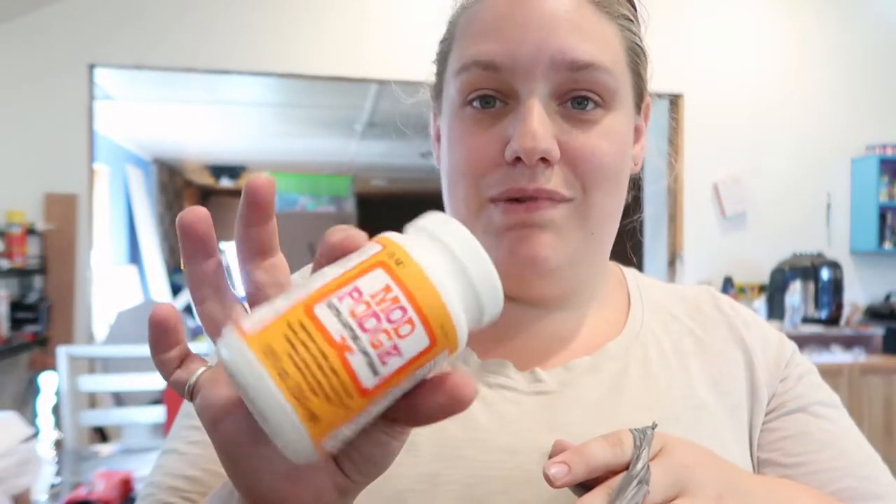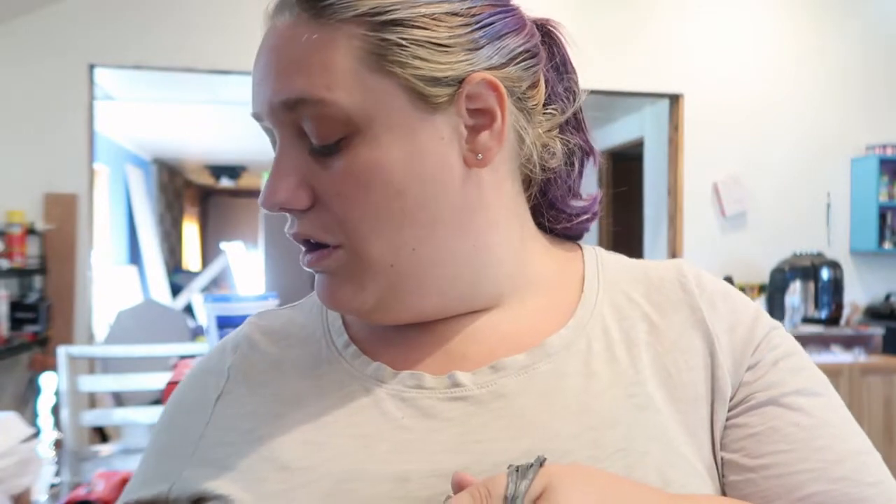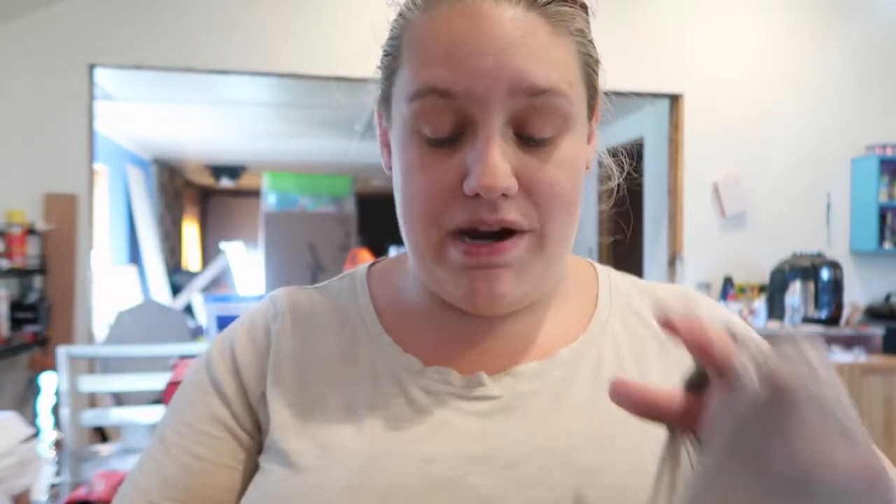I got some Mod Podge to put on tumblers with fabrics, and I ended up getting five Equate one-step pregnancy tests because I'm seven DPO today. I haven't tested yet and I'm hoping to wait until nine or ten DPO to test, so wish me luck on that.